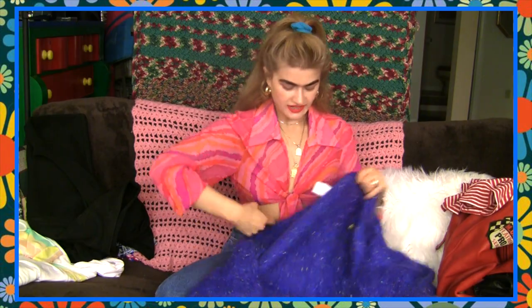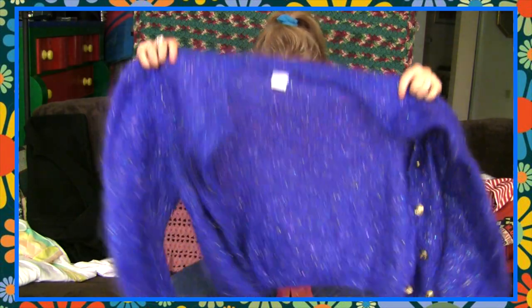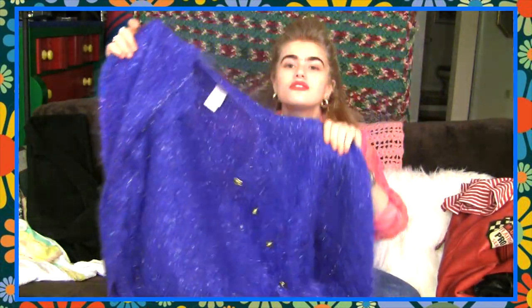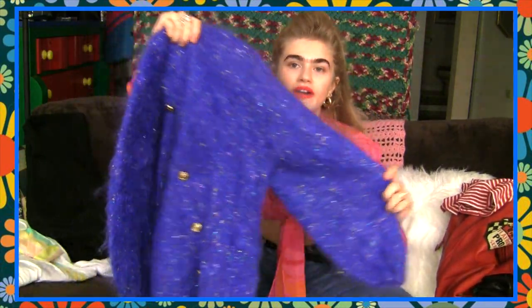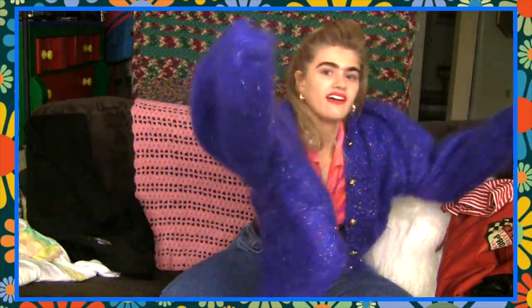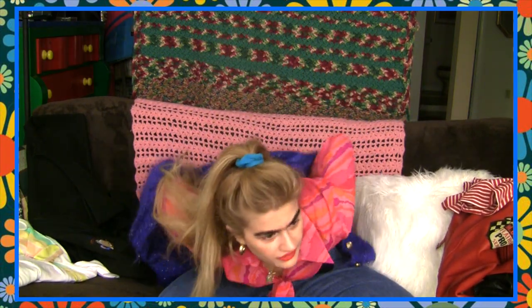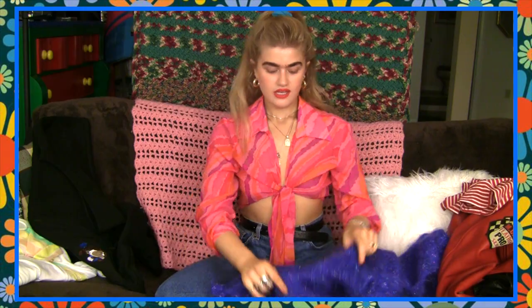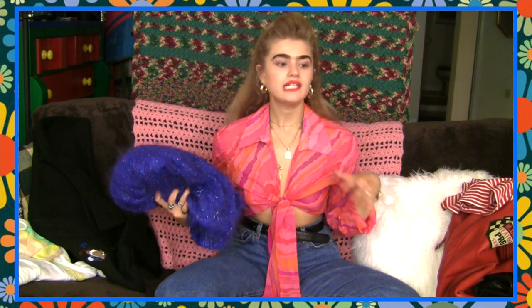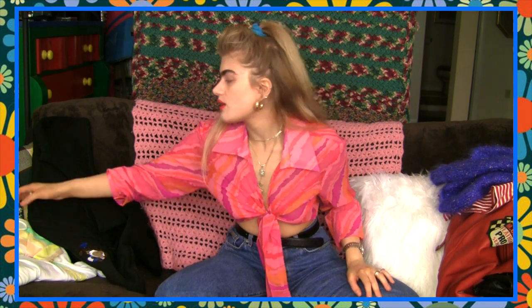The next thing is a sweater. It's winter in Australia, so let me use that as an excuse. It's a beautiful purple sequin mohair sweater — super big and super slouchy. I could imagine wearing this with a super tight slinky cropped tank underneath, a pair of tight Levi 501s, and a Baker Boy hat. Really hot.